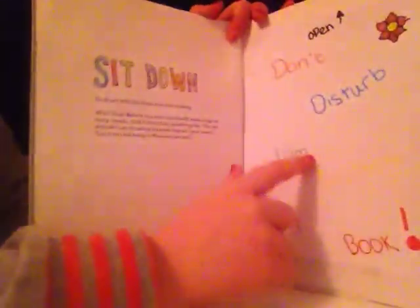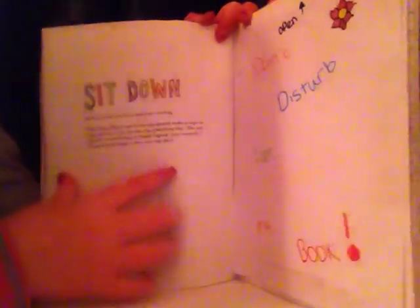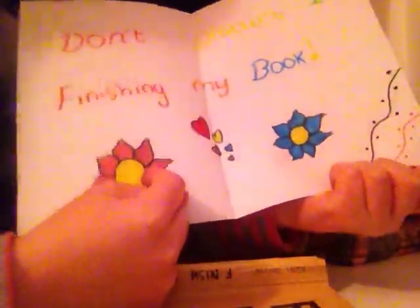Let's skip this page. Right here it says 'Sit Down' and inside here is my mini poster. I'm just going to show you the poster that I made. It says 'Don't disturb, I'm finishing my book,' with a pink and a blue flower, some love hearts — which I think looks really cute — and some swirly patterns and some smiley faces.